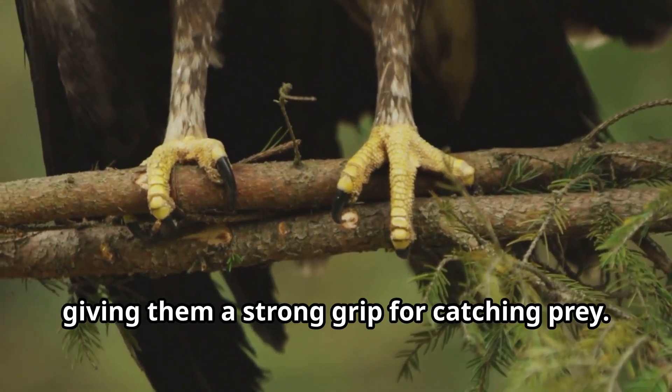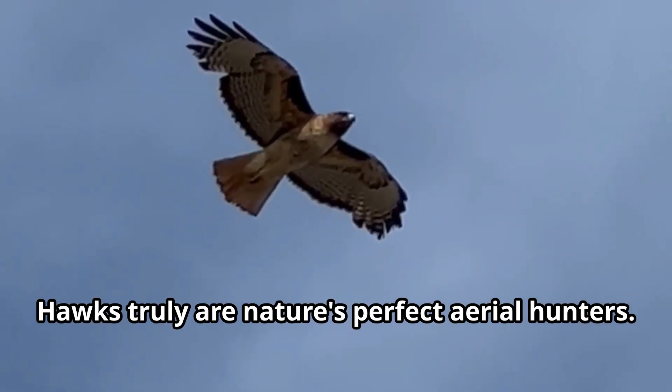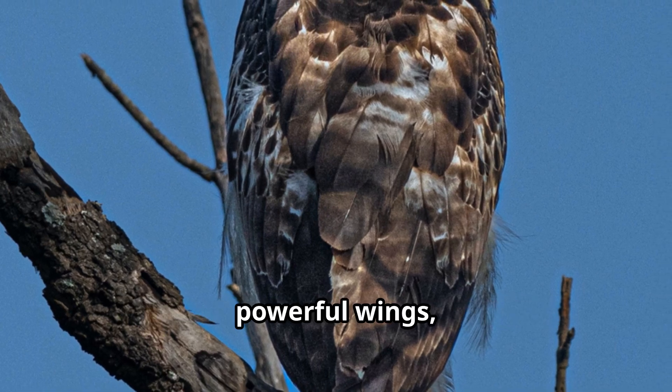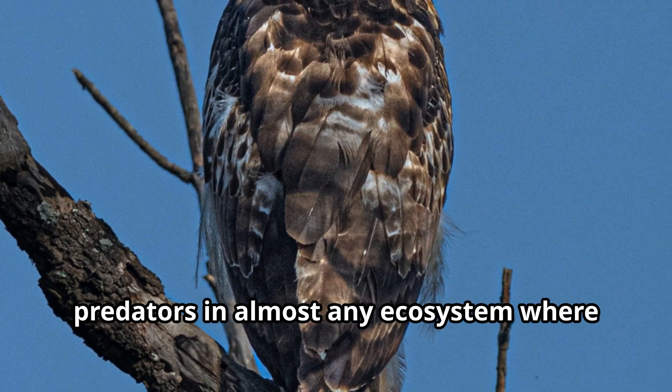Hawks have specialized feet with three toes pointing forward and one toe pointing backward, giving them a strong grip for catching prey. Nature designed these birds perfectly for hunting. Hawks truly are nature's perfect aerial hunters — their combination of keen eyesight, powerful wings, sharp talons, and amazing flying skills makes them top predators in almost any ecosystem where they live.